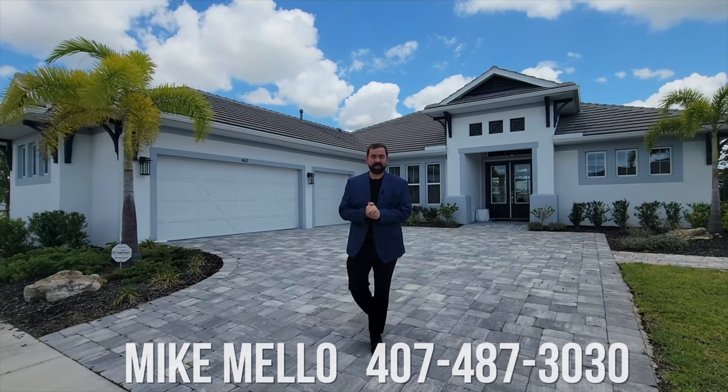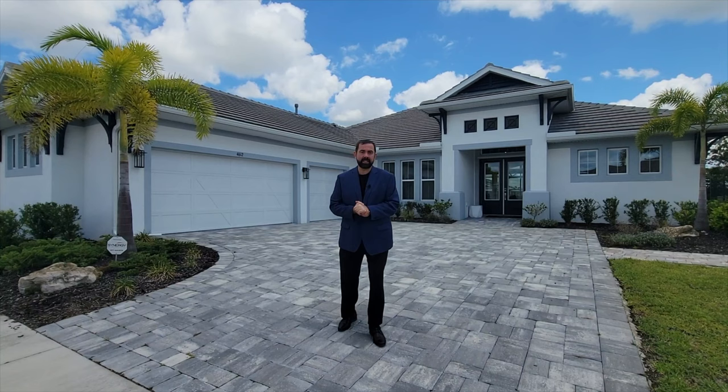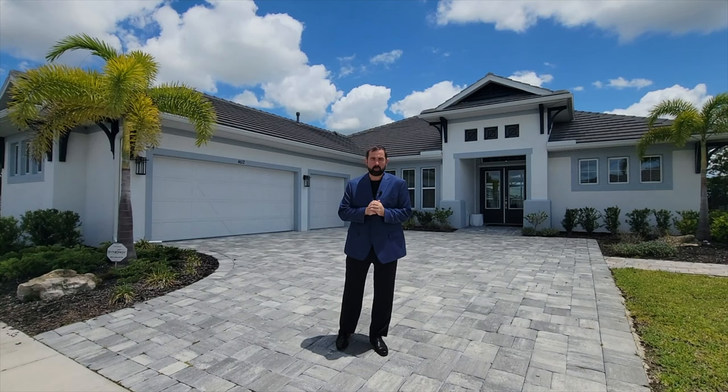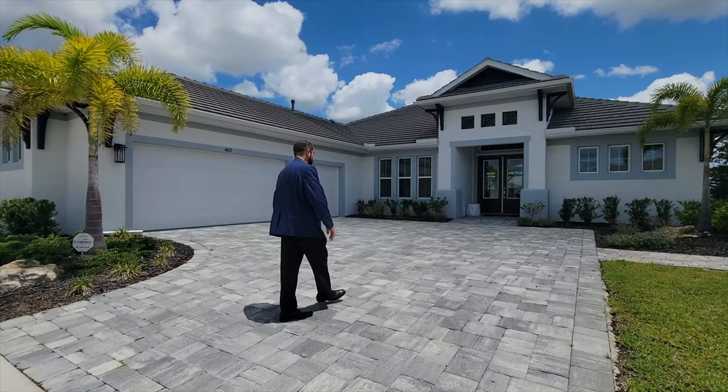Hi everyone, my name is Mike, and welcome to the Luxury Home Channel here on YouTube. Today we're in Sarasota, Florida, which is a place we've been to quite a bit because they have a lot of really nice luxury homes here. We are in a community called Worthington, and we're going to be checking out this home behind us, which is built by Cardell Homes. It's a four-bedroom, three-bathroom home with 2,805 square feet. If you're interested, this home is for sale for $1.45 million, and that includes all the furniture inside. My phone number is 407-487-3030.